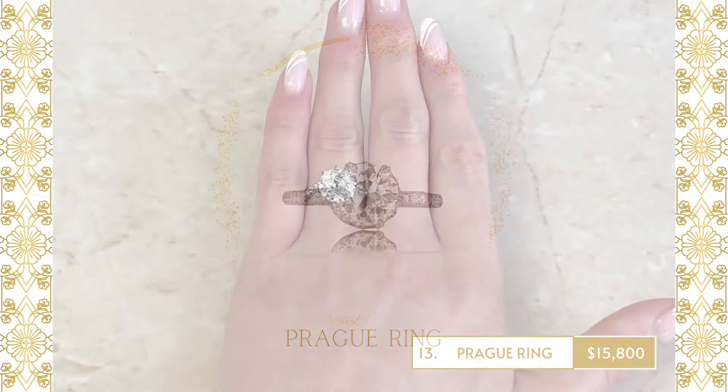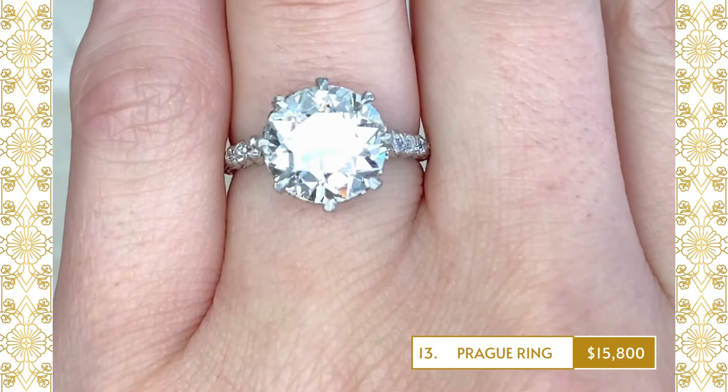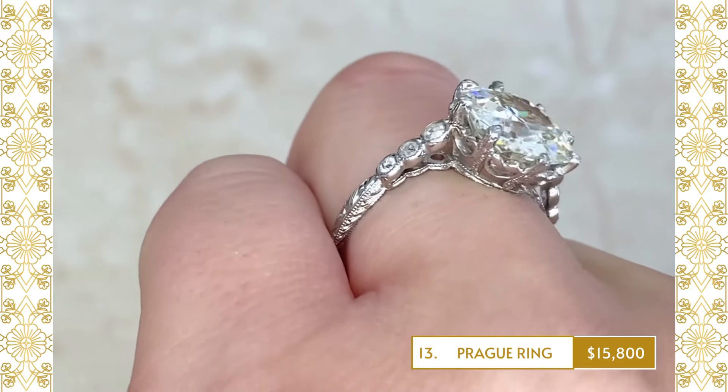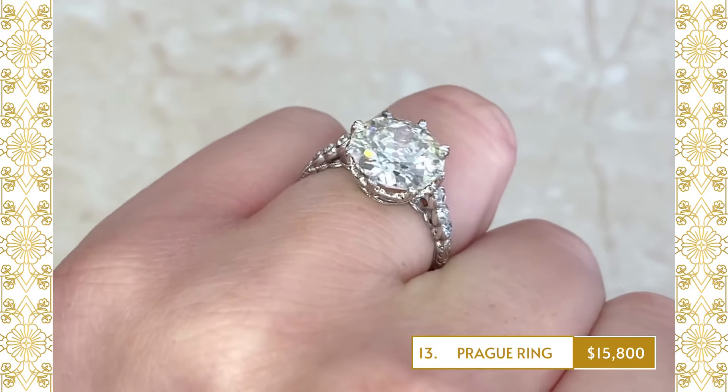13. Rankwell Ring: An original Art Deco engagement ring featuring a prong-set 1.88 carat old European-cut diamond, K-color and VS2 clarity. The center stone is accented by single-cut diamonds along the shoulders.